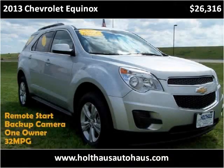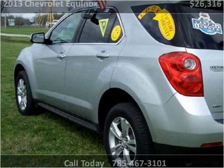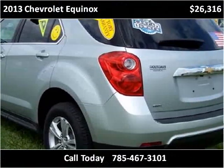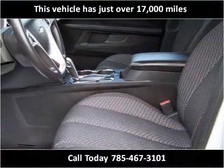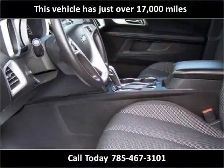This 2013 Chevrolet Equinox is available from Holthaus Autohaus. This vehicle has just over 17,000 miles.